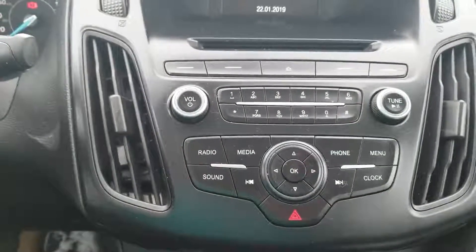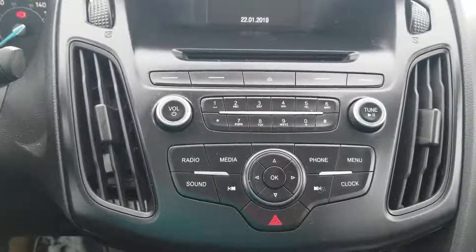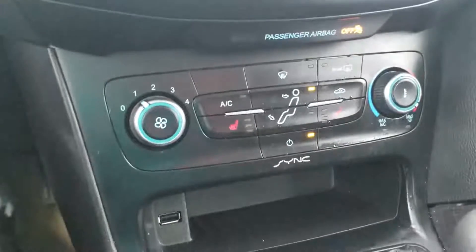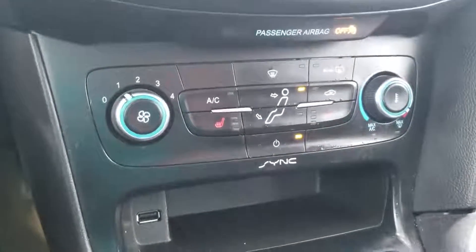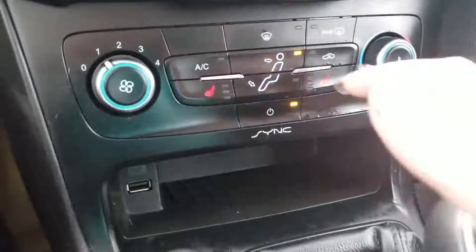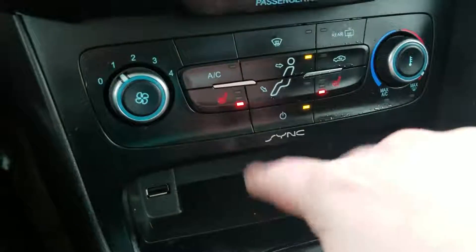You've got a full infotainment system in here — AM/FM radio, auxiliary, CD, Bluetooth — everything you're going to need is all right here. Your HVAC control has a really nice simple layout: fan speed on the left, temperature on the right, and all your directional buttons. You do have heated seats for both your driver and your passenger, and those both have three different modes on them.